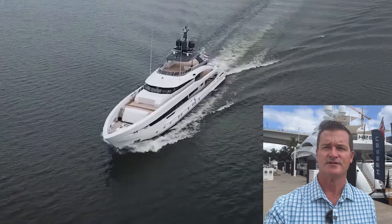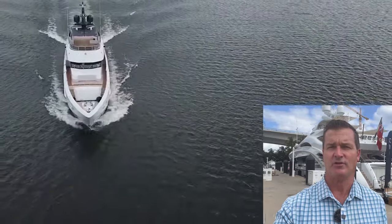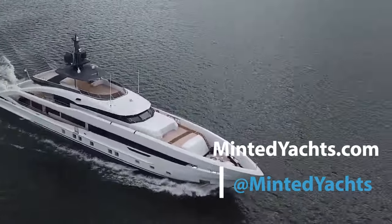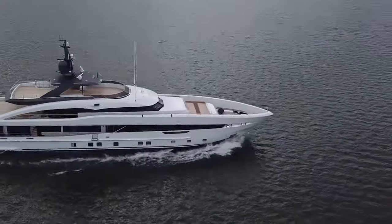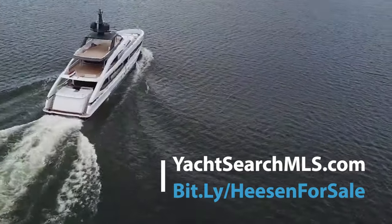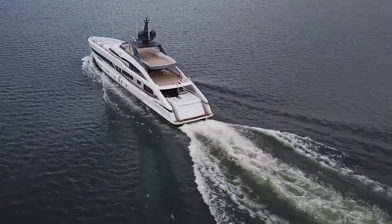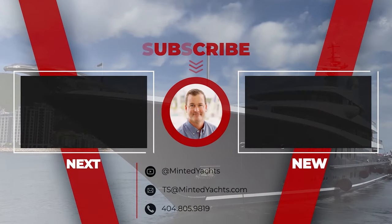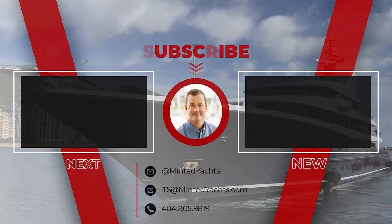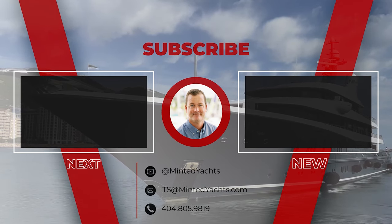On behalf of myself, Tony, and the rest of the team at Minted, thanks for checking out this 50 meter custom yacht. If you're in the market for a boat like this, please feel free to reach out at the info below. Please subscribe to the channel and hit the notifications bell for more exciting yacht videos, visits, and reviews. Additional information is available at yachtsearchmls.com or bit.ly/heeesonforsale. Don't miss the market opportunities available today. For additional information, feel free to email ts@mintedyachts.com or text 404-805-9819.